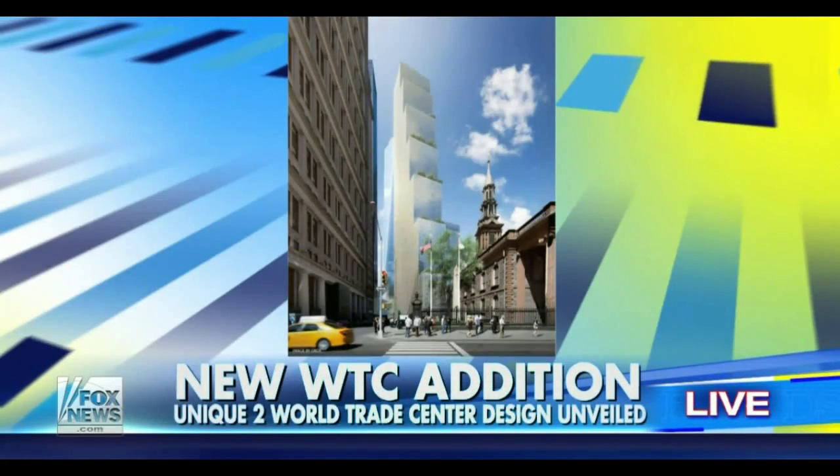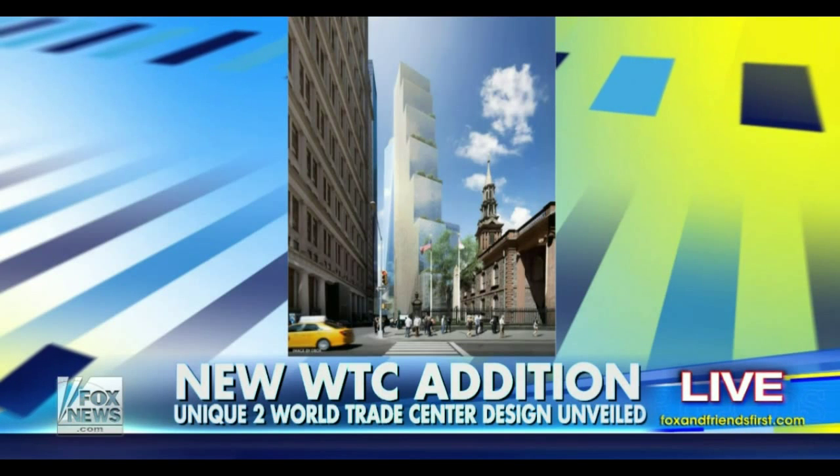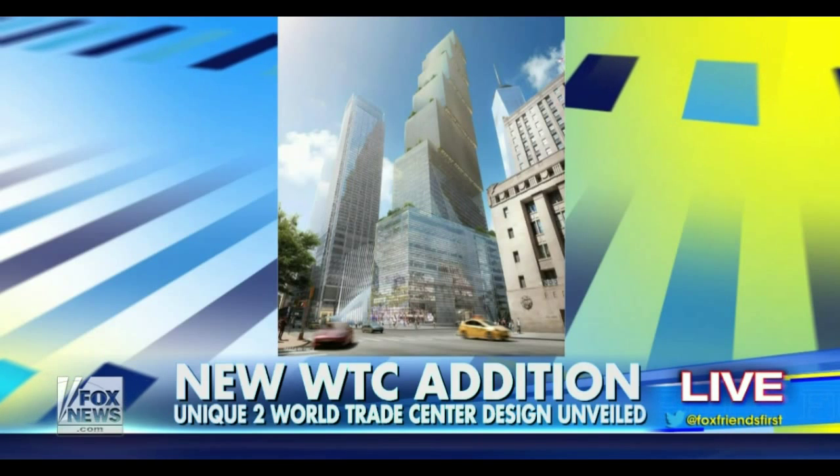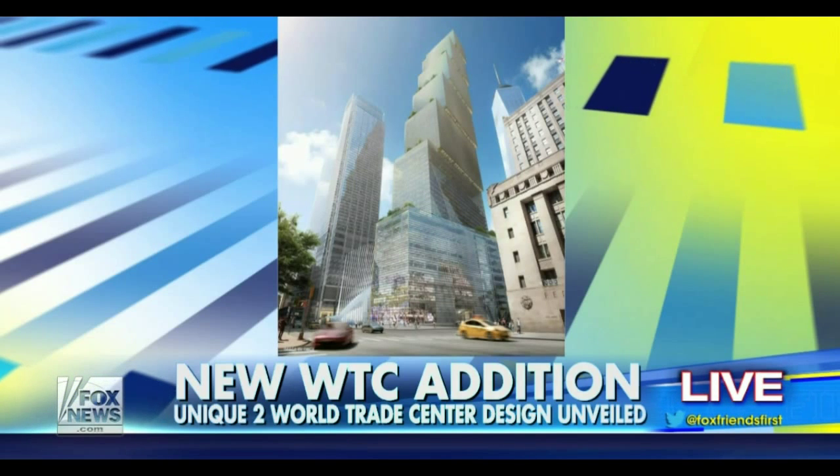The design of Two World Trade Center in New York City has just been unveiled. The unique building is meant to look like smaller buildings stacked one on top of the other. Look at that — there's the picture. It will also feature large garden areas up the sides of that skyscraper.